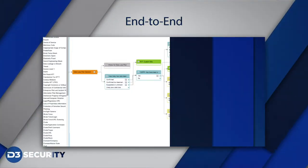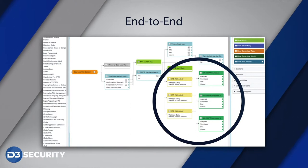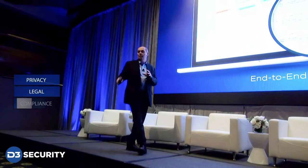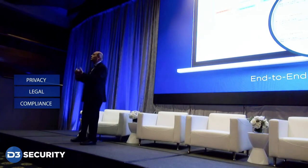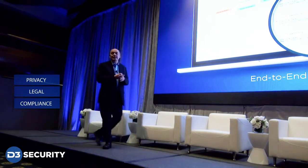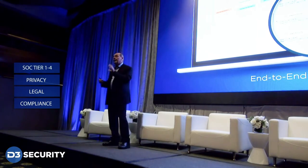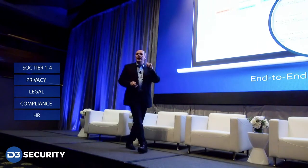The playbooks are end-to-end. By that, what we mean is that we can guide a SOC team through Tier 1, Tier 2, 3, and 4 SOC analysts through remediation and investigation, and they extend out to other departments like privacy, legal, and compliance. For example, with data loss prevention: D3 can ingest an event from a DLP system, kick off a DLP playbook, and guide the team through remediation, Tier 1 through 4. Plus, if it's a true positive and privacy and HR are involved, our playbooks extend out all the actions they need to take.